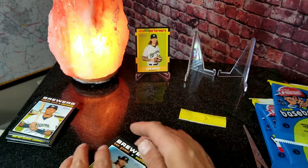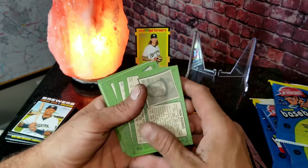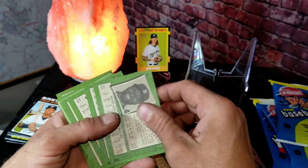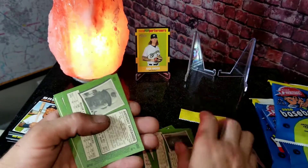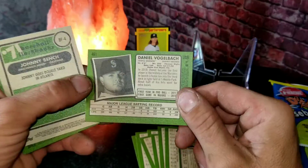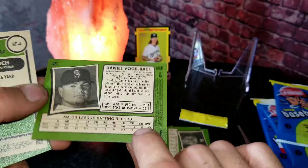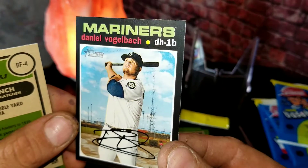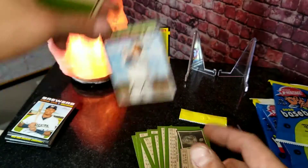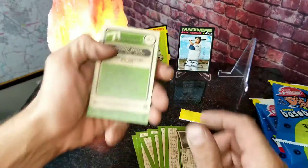Let's flip these over and check the backs - it's been a tough break on these. I might not be getting any more of these anytime soon unless they put them in the clearance aisle for like a dollar a pack. We got a short print right here - number 461, Daniel Vogelbach. So that's a short print for him, we'll stick that up right here - it's earned a little spot.